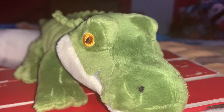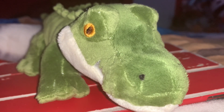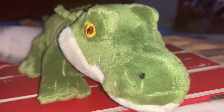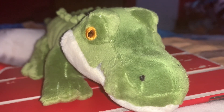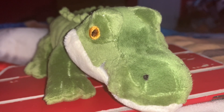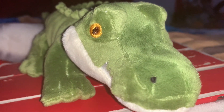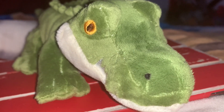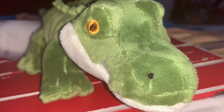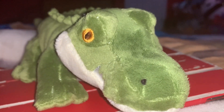Here are some very easy similarities and differences between alligators and crocodiles. Alligators have a wide, broad U-shaped snout, while the crocodile has a pointy V-shaped snout. And a crocodile's bottom teeth stick out of his mouth, while an alligator's bottom teeth are inside his mouth.